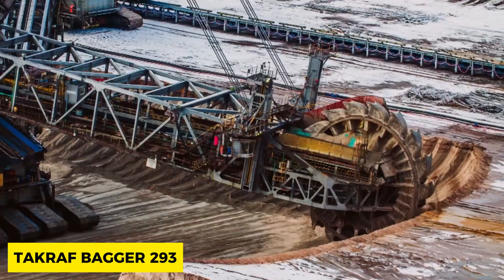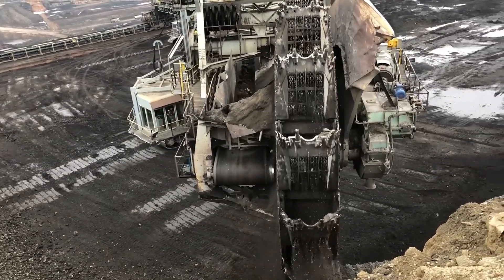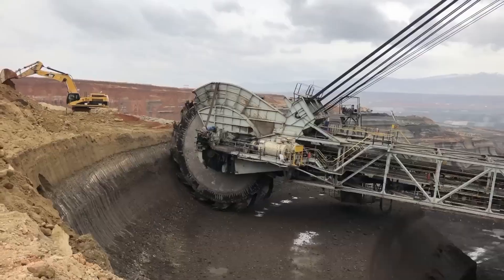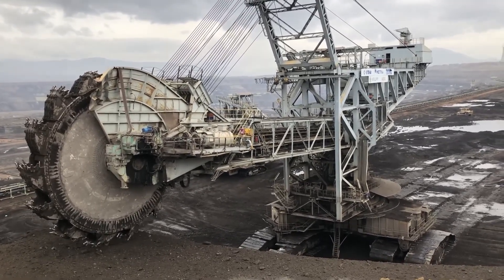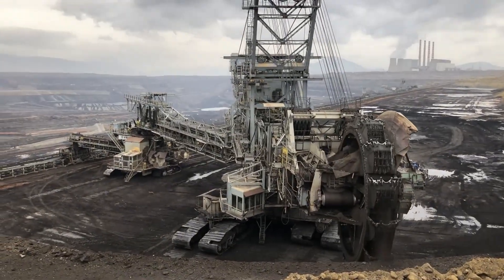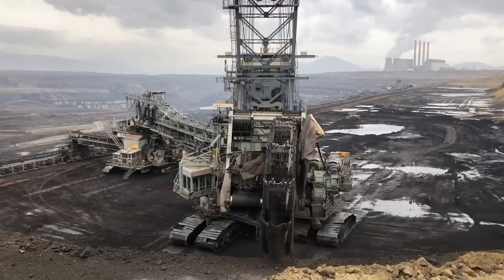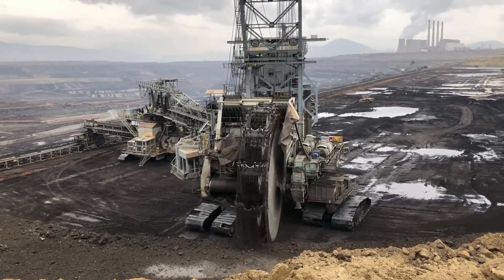With a worth of $35 million US dollars, the TacRaf Bagger 293 weighs 14,200 tons. Created in 1995, this machine has a length of 225 meters. Despite being made 28 years ago, the Bagger 293 still maintains a spot on the list of the largest vehicles ever created for mining coal. It is 46 meters wide and 96 meters in height, has a giant wheel with a diameter of 21 meters, equipped with 18 buckets of 15 cubic meters each, and digs 240,000 cubic meters with a power requirement of 16.56 megawatts.